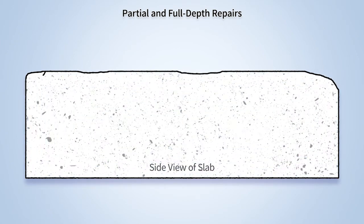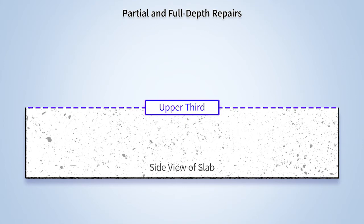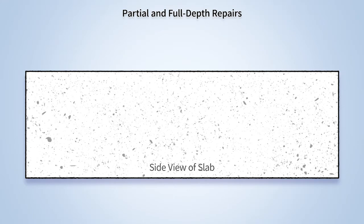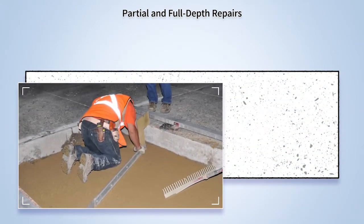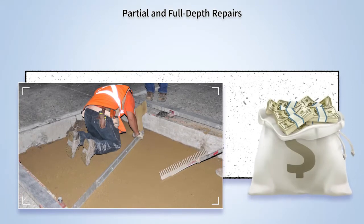Where existing load transfer devices are still functional but spalling and surface deterioration exist in the upper third of the slab, partial depth repairs may be used. When applying this treatment, look for repair and bonding material based on overall effectiveness, cost, and the speed in which the materials cure, so traffic can resume as quickly as possible. In cases where deterioration exists below the upper third of the slab, agencies may elect to perform a full depth repair or slab replacement. While the timely and appropriate application of this treatment can extend pavement performance beyond ten years, it is costly.